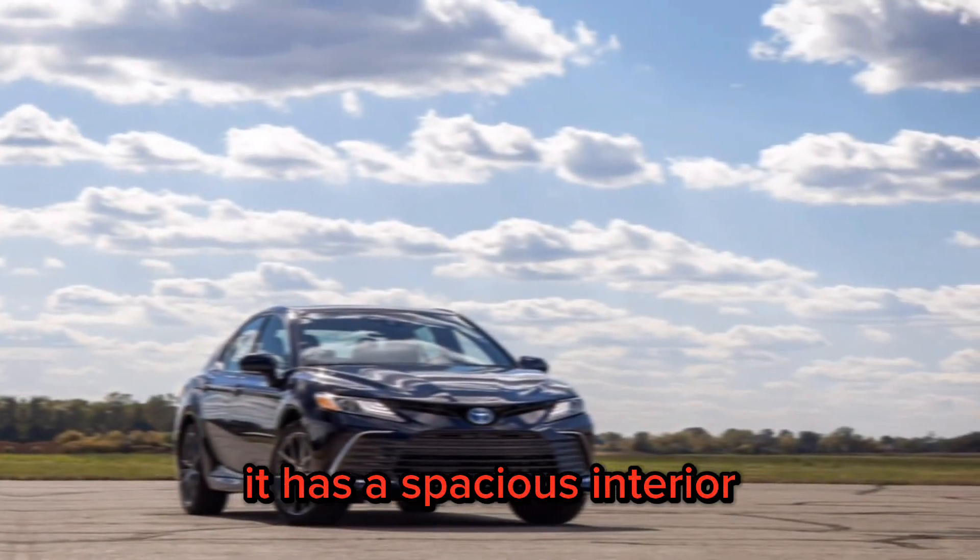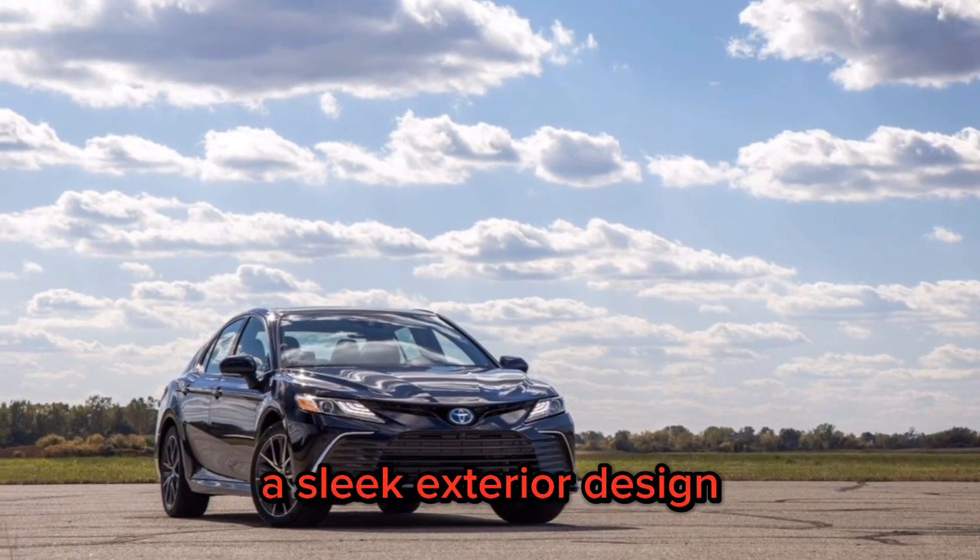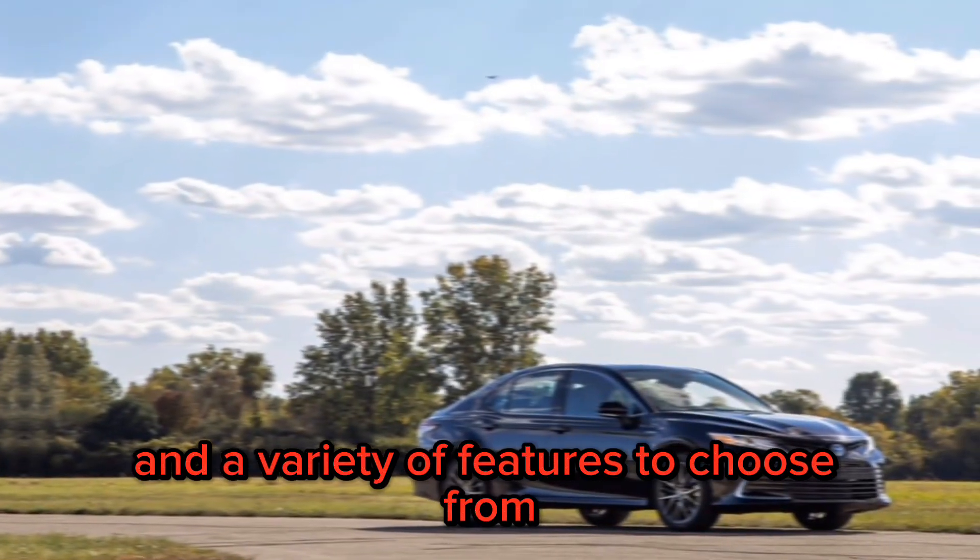It has a spacious interior, a sleek exterior design, and a variety of features to choose from.